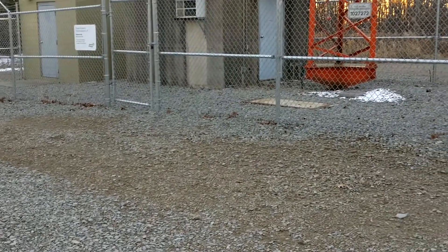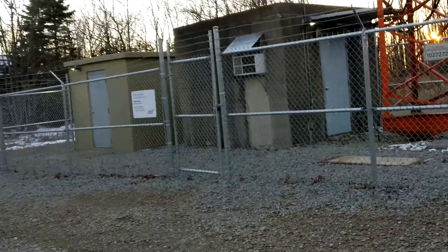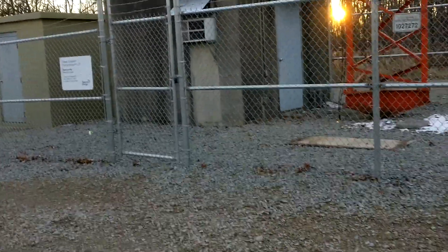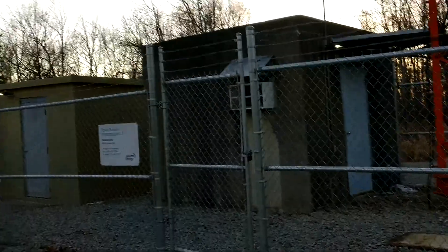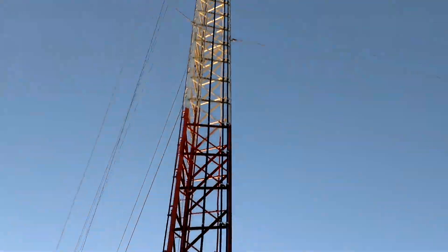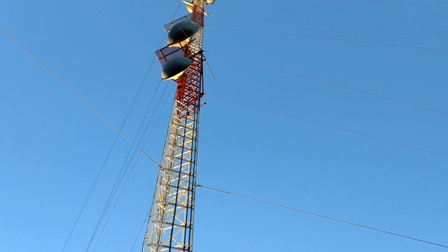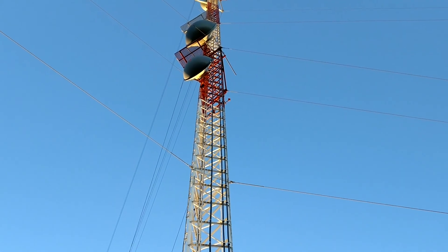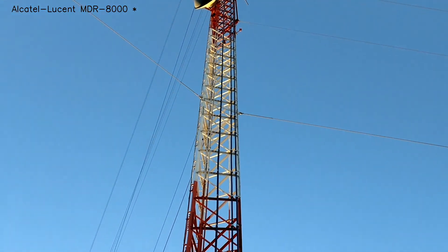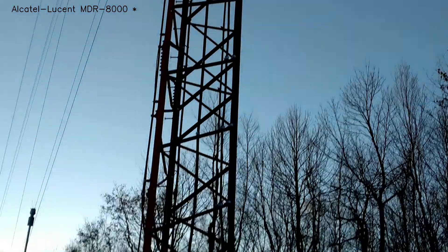Here we are in Hidden Valley, PA at a Spectra Energy wireless microwave site. This is the base station. They're using 6 GHz radios for microwave backhauls that go about 20 miles in each direction all throughout the state. They're using Alcatel Lucent HDX 800 series.